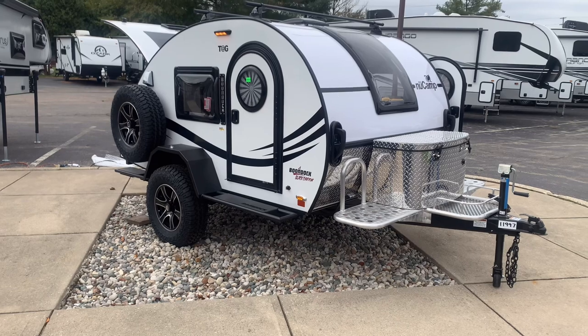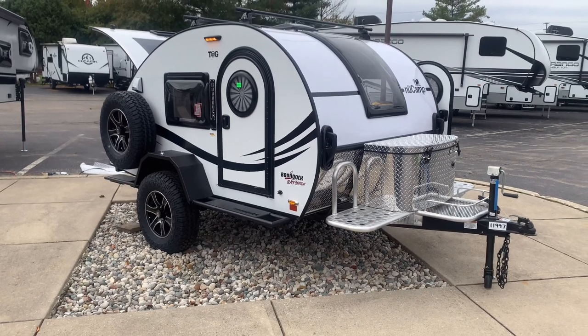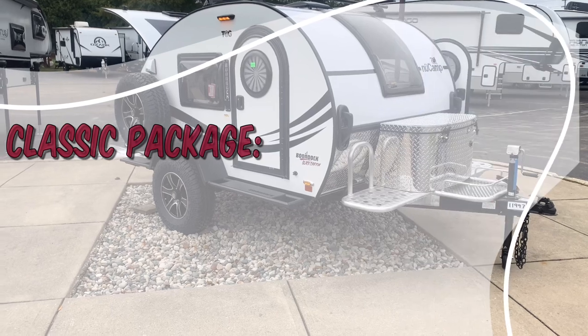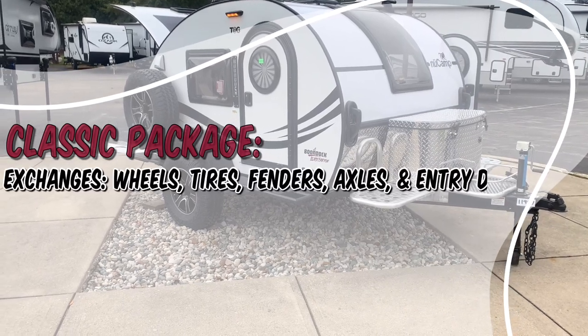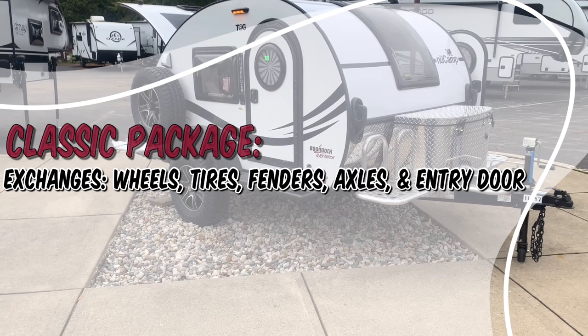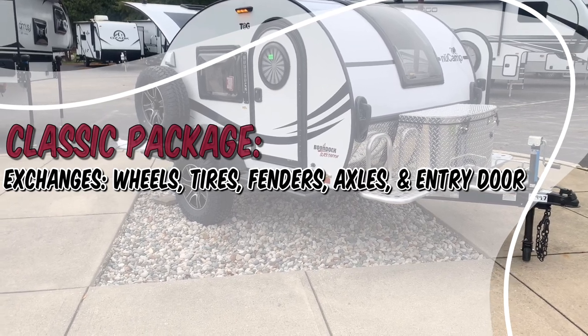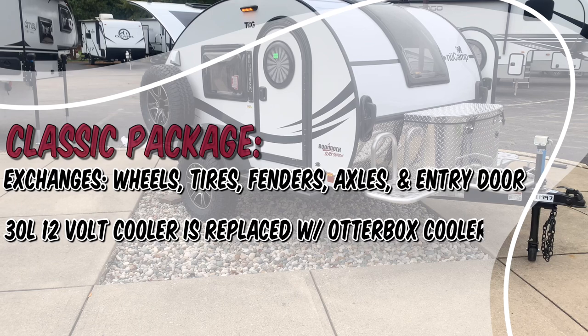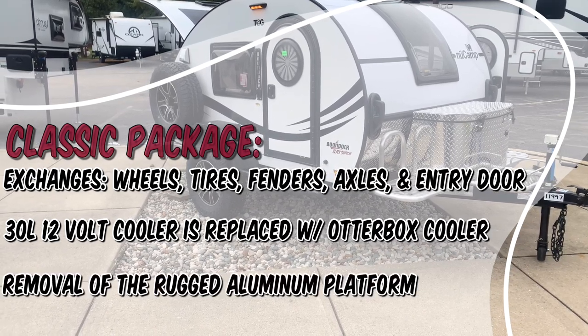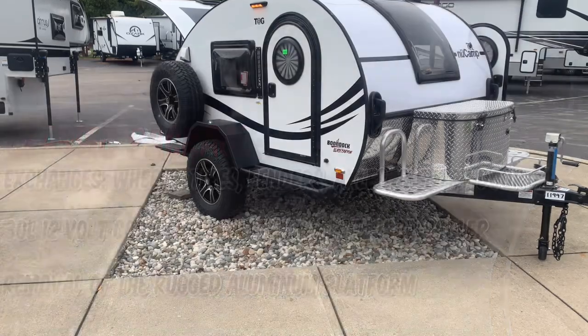And just as a reminder, if you don't want the Boondock package, they now have a classic package, which streamlines the TAG XL by exchanging the wheels, tires, fenders, axle, and entry door handle with a more traditional touring style. The 30-liter 12-volt cooler is replaced with an outdoor box cooler, and you do not receive the rugged aluminum platform.